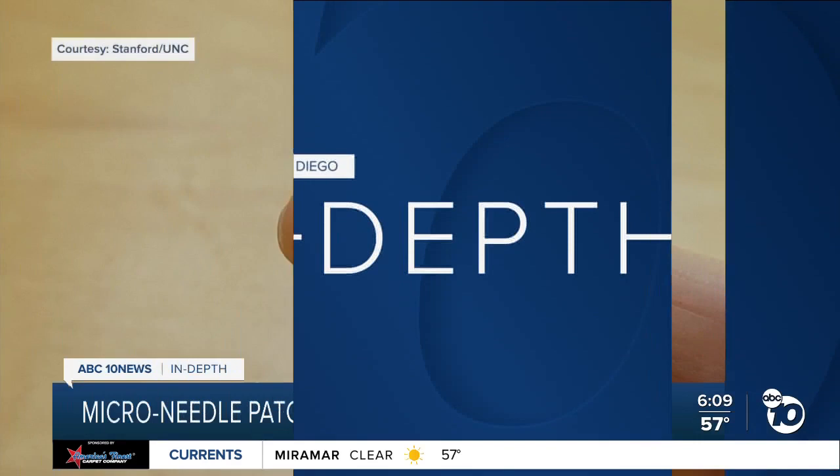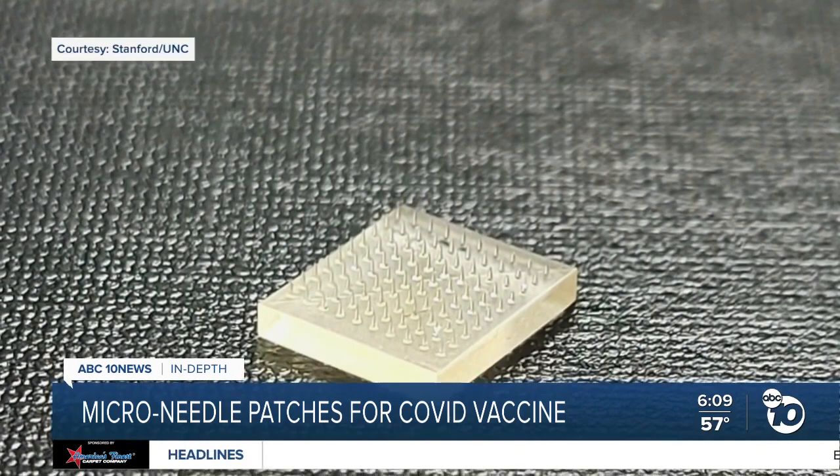This patch, barely the size of a fingertip, could be the future for vaccines. What we've developed is a microneedle patch. Stanford professor Dr. Joe DeSimone, along with a team of researchers at University of North Carolina, used new 3D printing technology to create it.